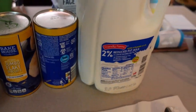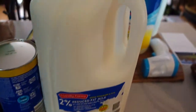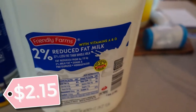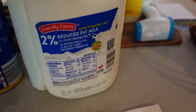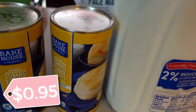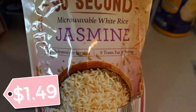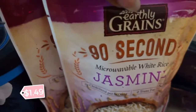Let me start with my cold stuff first. Excuse the lighting. Went ahead and got some 2% reduced fat milk — I have all the prices on the screen for you all. Also picked up two of the jumbo flake biscuits. We love their biscuits; we love Aldi's period. And hubby picked up this 90-second microwaveable white rice jasmine flavor — he got two of those.